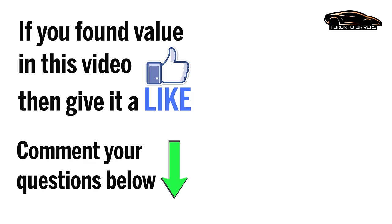So that's all about stop signs. If you found value in this video then hit that like button, and if you still have any questions let me know in the comment section and I will answer them. Thank you very much for watching and I'll see you again with another video.